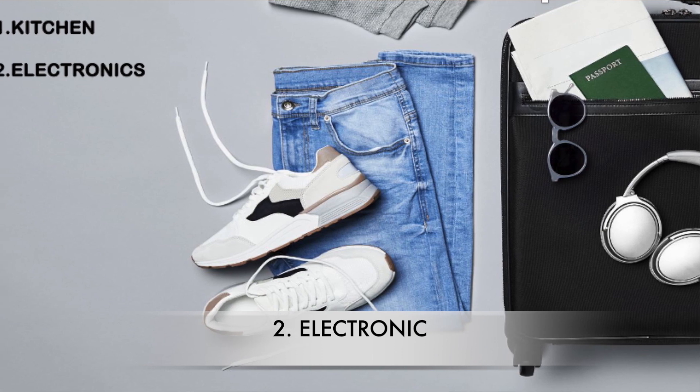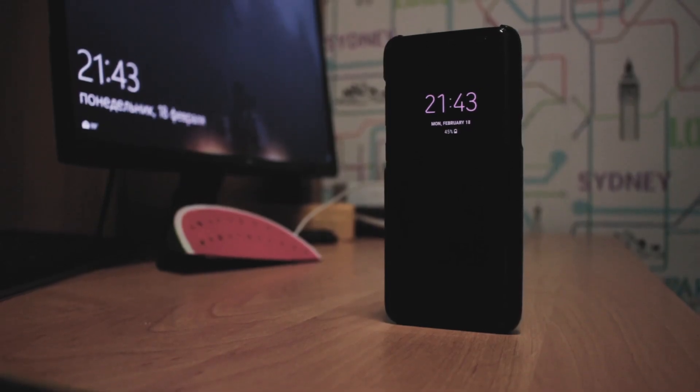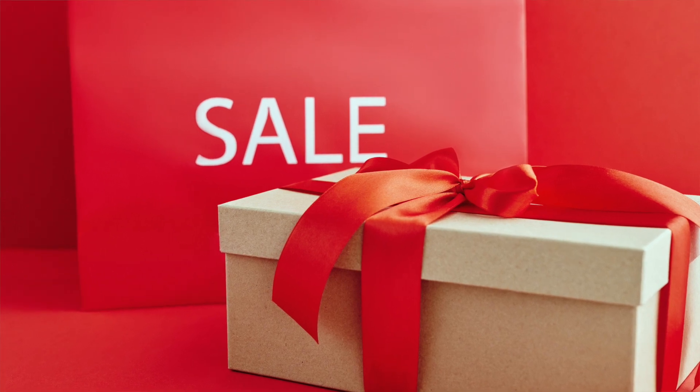The second category is electronics. If you're planning to buy a new phone or laptop, I suggest buying those here in Canada because electronics are comparatively cheaper and you get different deals. However, do get universal adapters if you're bringing electronics from back home, since plugs are different in different countries — get at least two or three. One good time to buy electronics is the Boxing Day sale at the end of November.